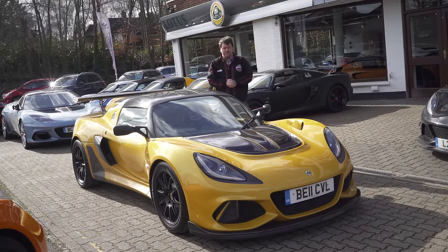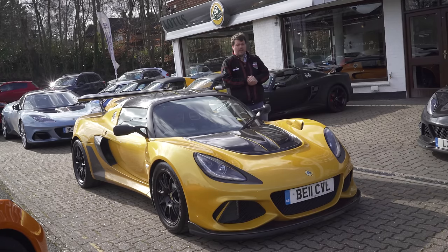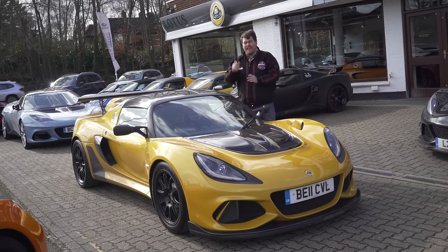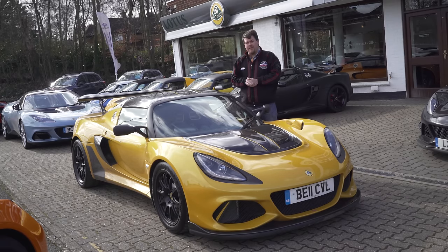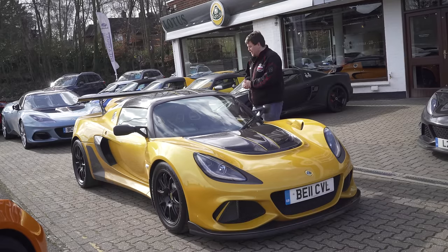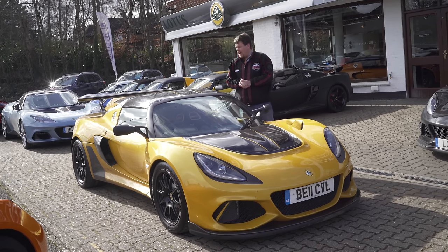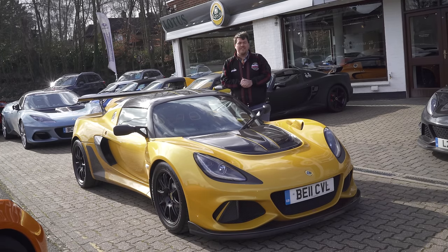What about the weight though? The magicians at Lotus have somehow managed to make this even lighter than the old Exige 350 and 380. Looking at it, it's actually quite clear — because this car has a lot of one thing in particular: carbon. It's absolutely sensational.